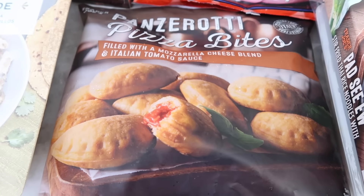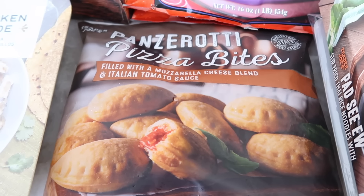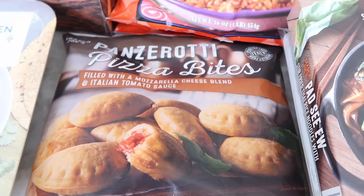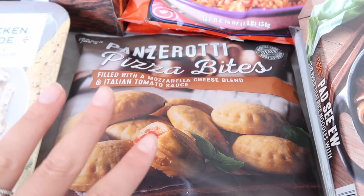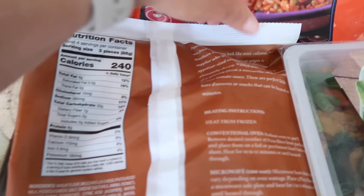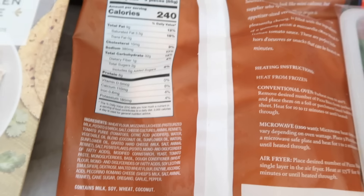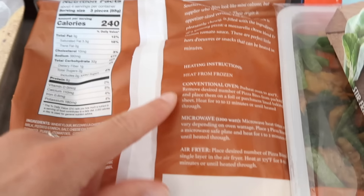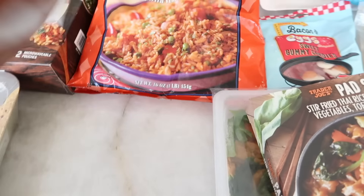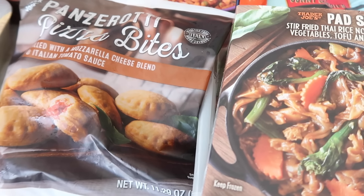Moving on to another brand new frozen item — the Panzerati Pizza Bites, filled with mozzarella cheese blend and Italian tomato sauce. These look like those bagel or pizza bites you got after school as a kid, but on steroids — they look huge and I am so here to try these. Here are the nutrition facts and ingredient list. We'll air fry these and try them in tomorrow's taste test. I'm excited!